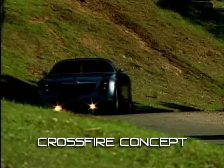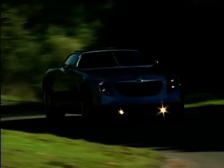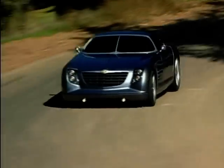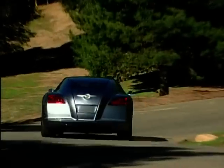Take the Chrysler Crossfire concept — the first child of the merger between the American Chrysler Jeep and the German Daimler Benz giants. It was meant to be an American-styled sports coupe, but with European appeal as well. A kind of Route 66 meets the Autobahns.